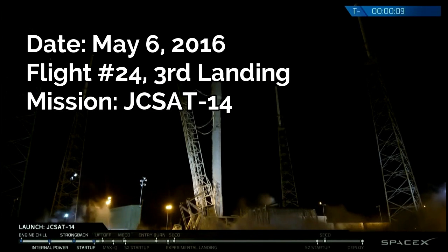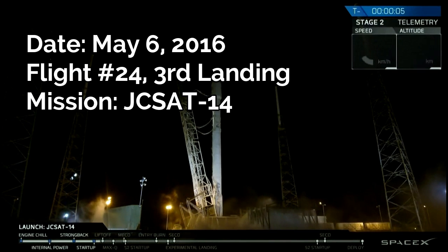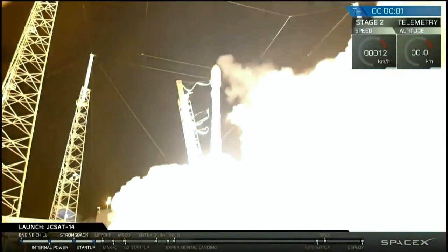T-10, 9, 8, 7, 6, 5, 4, 3, 2, 1, 0. Liftoff of the Falcon 9.